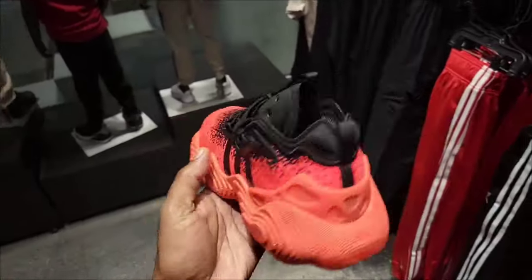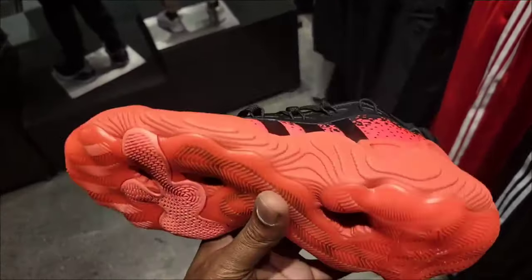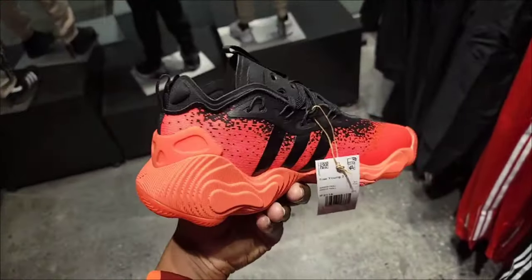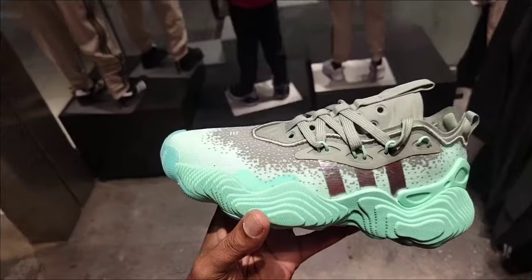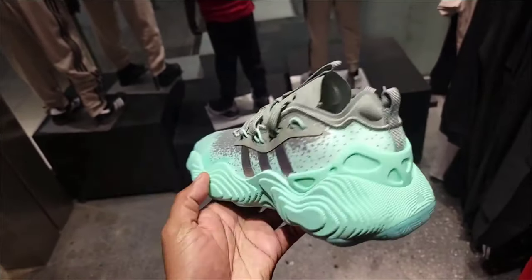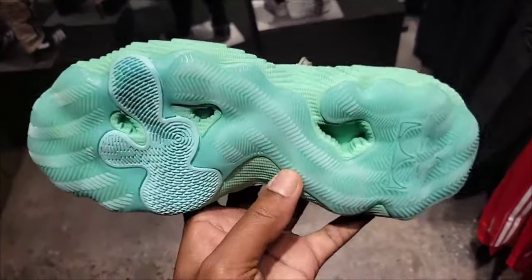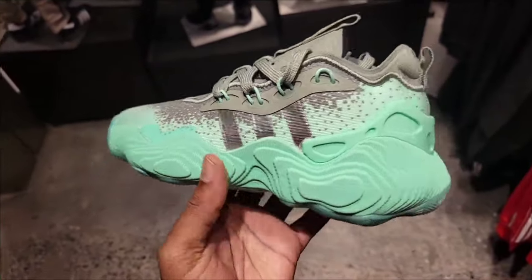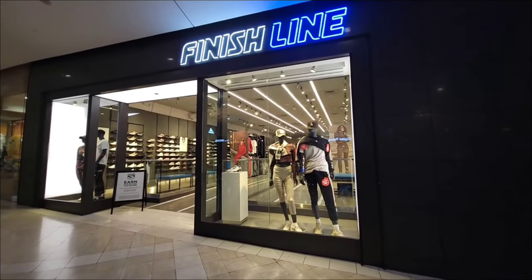Stopping by Kids Foot Locker — we got a couple new colorways of the Trae Young 3 which I have yet to see. Let me know what you think about these — not a bad silhouette, this colorway is pretty dope. We got another colorway of the Trae Young 3 also, pretty unique, like a mint colorway. The Trae Youngs are not too bad — this is by far his best silhouette to date.